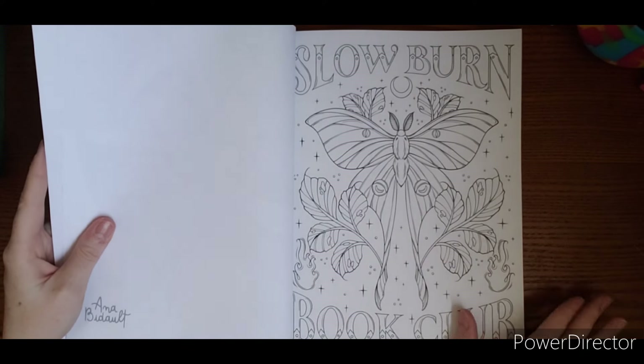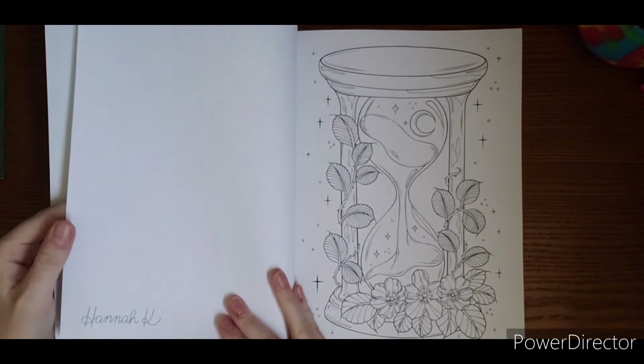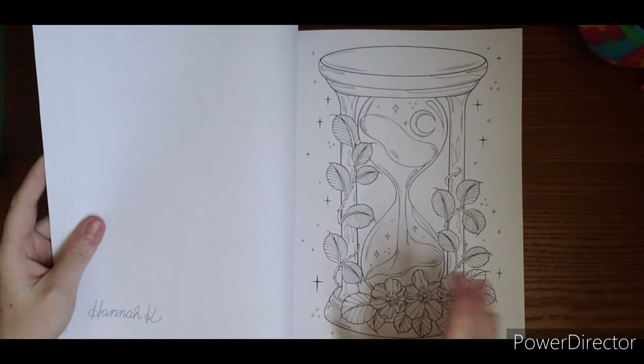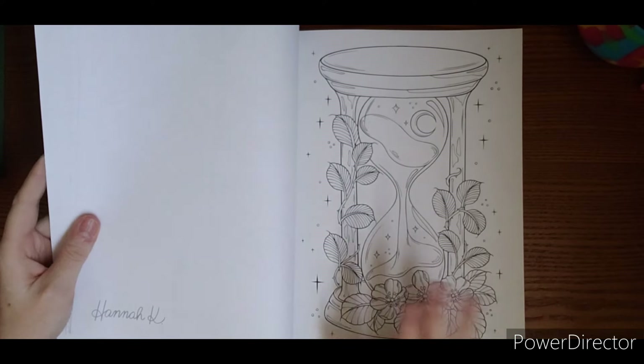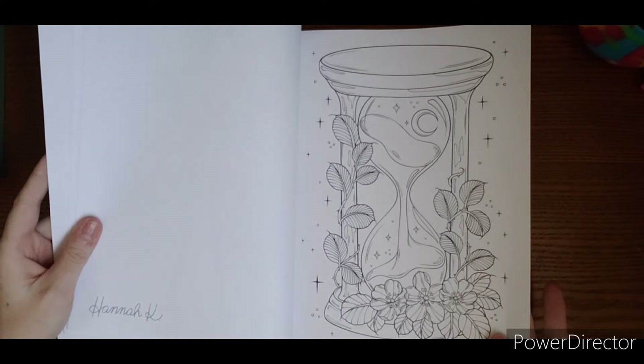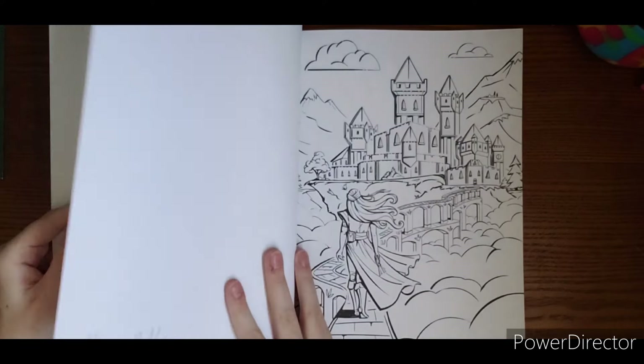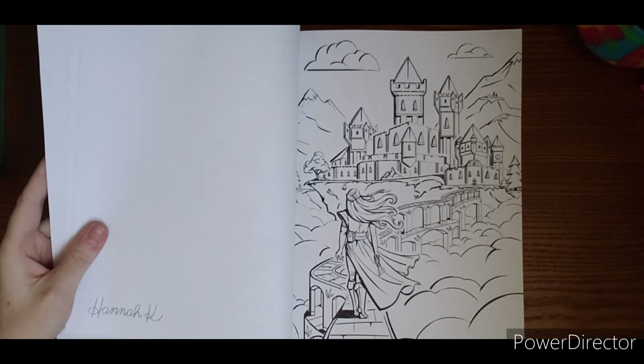Slow burn book club. So now we are on to Anna's pages. Oh, I guess they switch back and forth because this is Hannah — that one was Hannah.